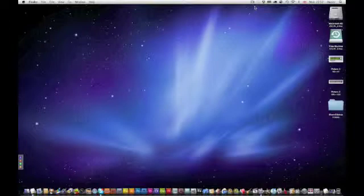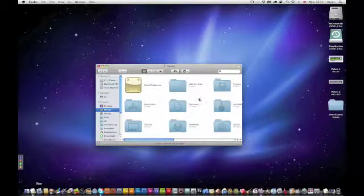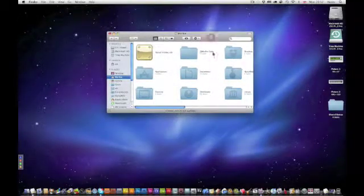I think it's got a virus. This is the third time this has happened in one year. When I open up Finder, you can see it's running perfectly fine.